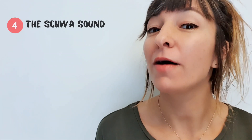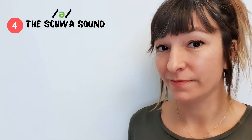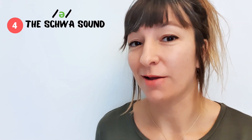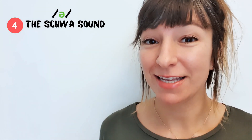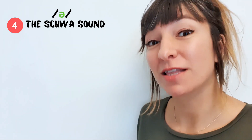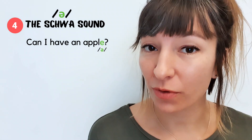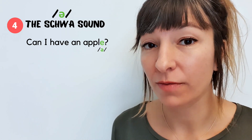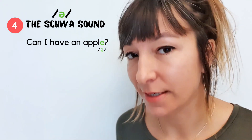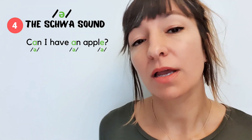Last but not least, my final tip: remember the schwa. If you've never heard of the schwa, it looks like this. It's a lazy vowel sound, and it's the most common sound in English, especially in connected speech. So if I ask this question slowly and enunciate — 'can I have an apple?' — there's only one schwa, in the second syllable of 'apple.' However, if I say it quickly as a native speaker would, more schwas appear: 'Can I have an apple?'